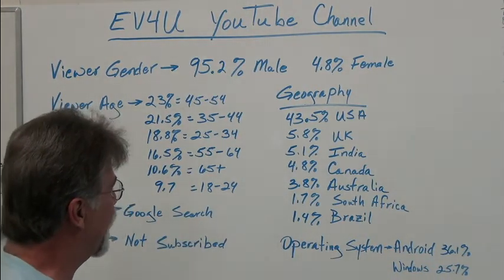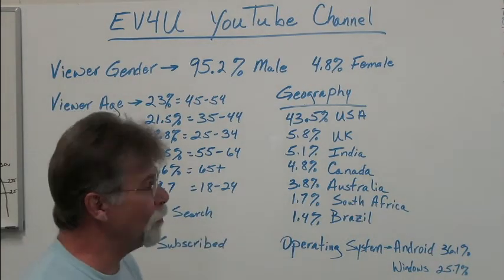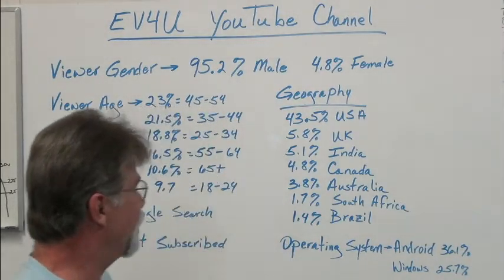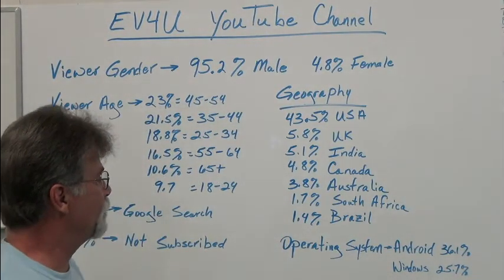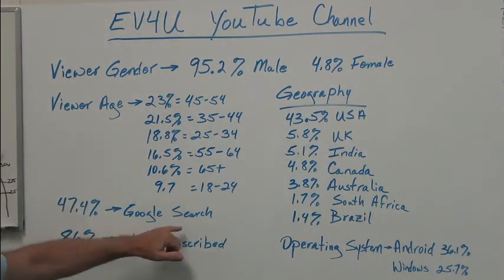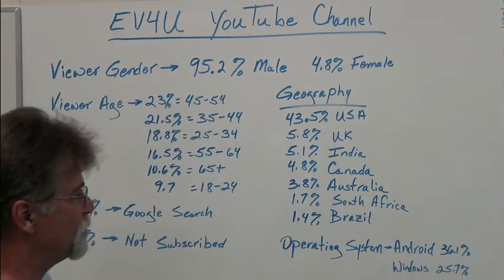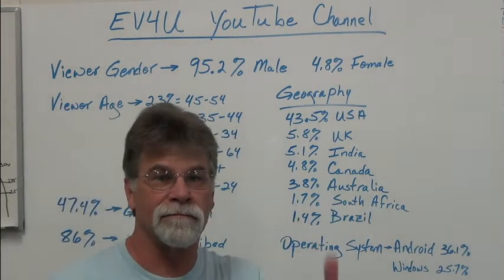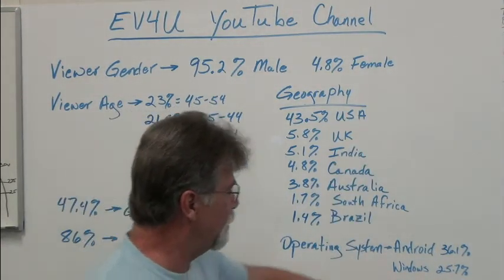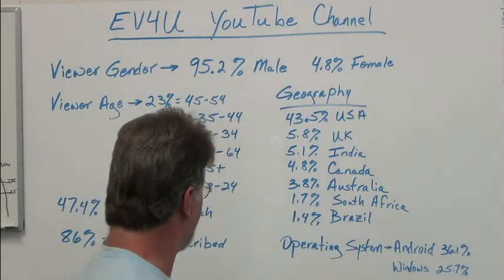Then 4.8% from Canada, 3.8% from Australia. We've had several people take the in-person workshops from South Africa, and 1.7% from Brazil. On common operating systems: Android is 36.1%, so most people are watching on a small device — you don't want to see me on the big screen. And then 25.7% on Windows.